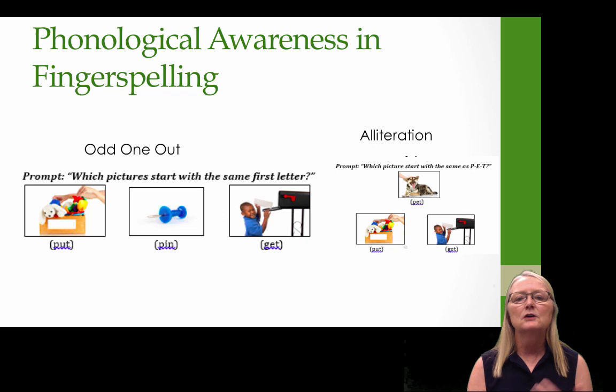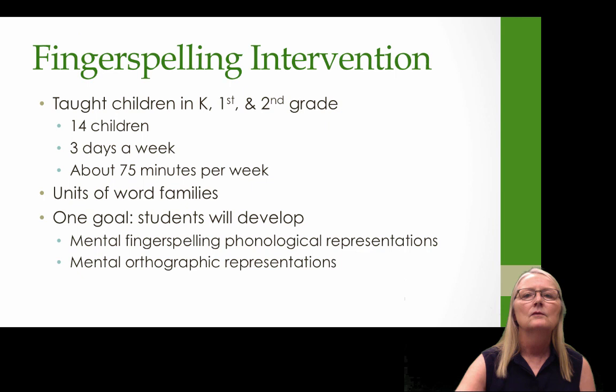We did a lot of phonological awareness tasks in fingerspelling. For example, after teaching children how to fingerspell words, we played games like odd-one-out — the child sees pictures for put, pin, and get, fingerspells these words with no print present, and identifies which pictures start with the same first letter. We also had an alliteration task: shown pictures for pet, put, and get, the child identifies which of put and get starts with the same first letter as pet. We want them to develop phonological awareness in fingerspelling before we expose them to print.